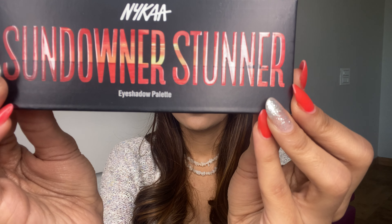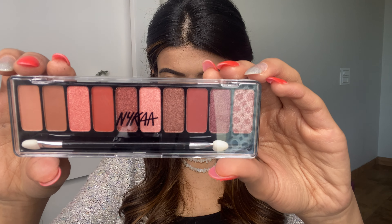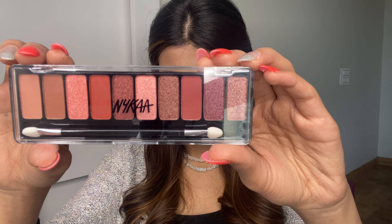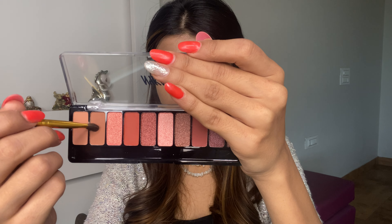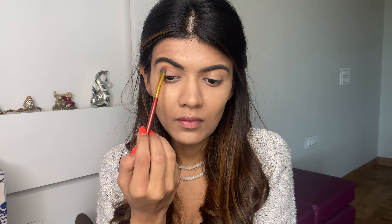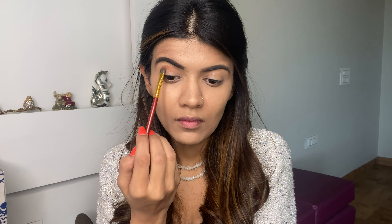Moving on to eyes, I'm using the Nykaa Sundownness Tunnel Palette — it's their latest launch and the shades are really beautiful. I'm using a beautiful soft brown color as my transition shade and placing it above my crease, then blending it in circular motions taking it a little bit towards the lid. Next I'm using a beautiful orange color in my crease, darker than the transition shade, using a dome-shaped brush to add in the color.